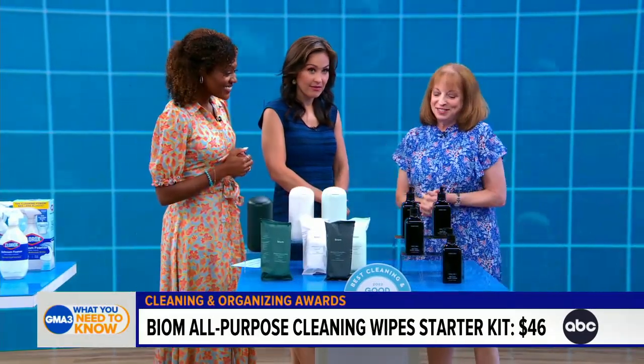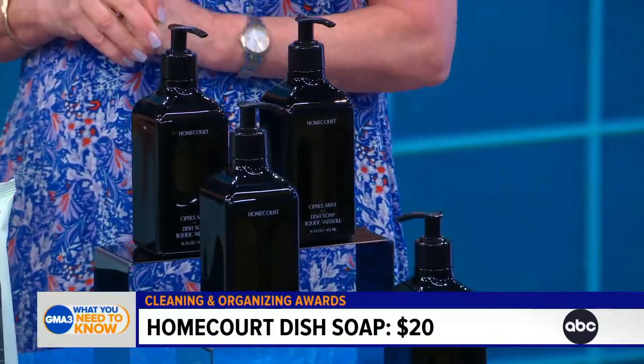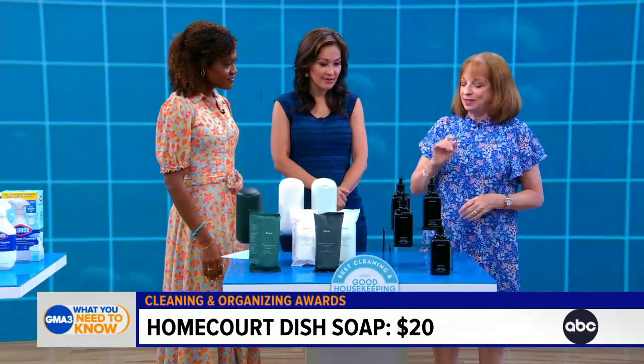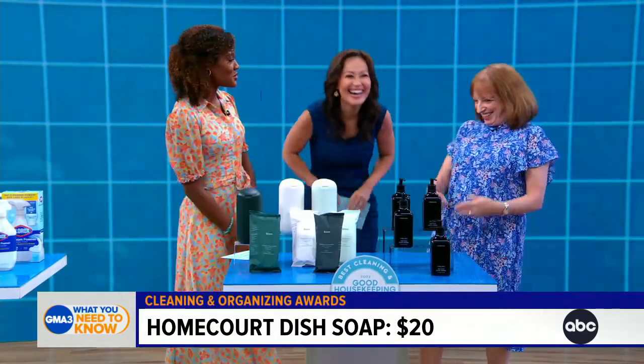These cute jars are Home Court dish soap — it's Courteney Cox from Friends' line of cleaning products. It's beautifully designed, certainly a bottle you'd leave out, and some of these are even gift-worthy. It did a great job in our cleaning test and the pump top makes it easy to use.